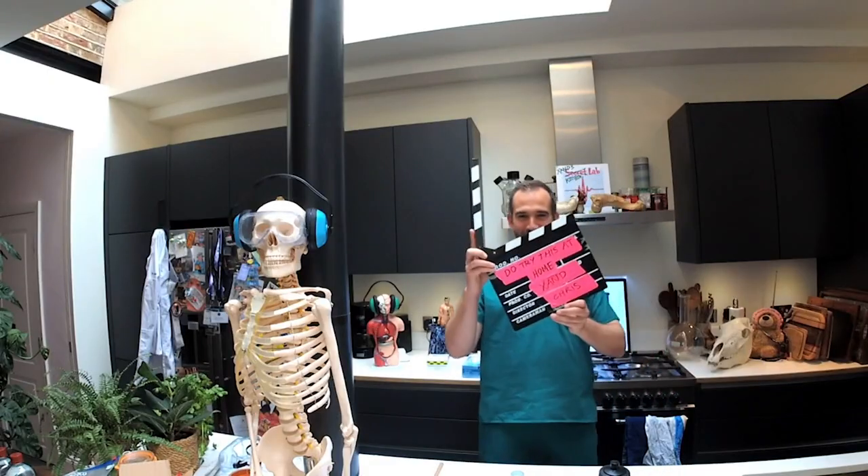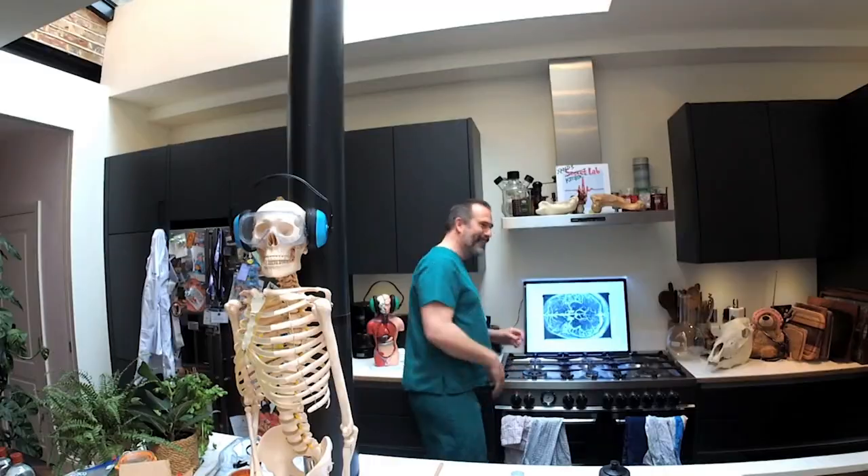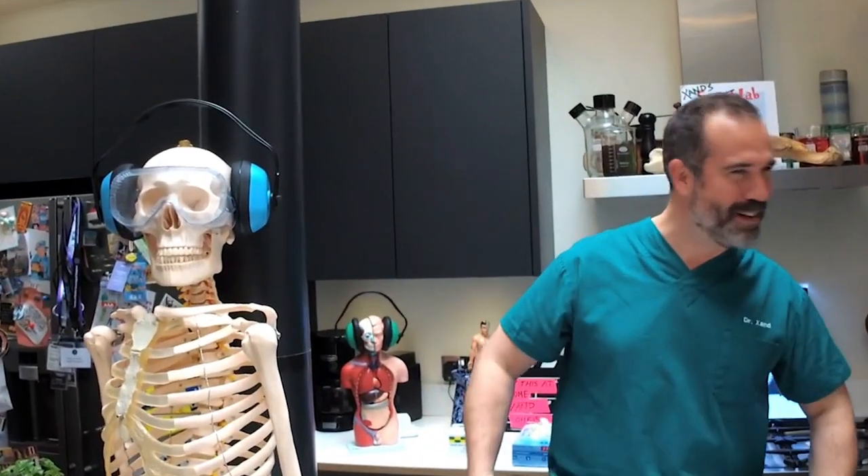Well, look at this, Chris. I finally get to operate the clapperboard. I don't think we need a director, or a producer, or an editor, or a camera person, or a sound person. We can do it all on our own now. Come on, take it away.